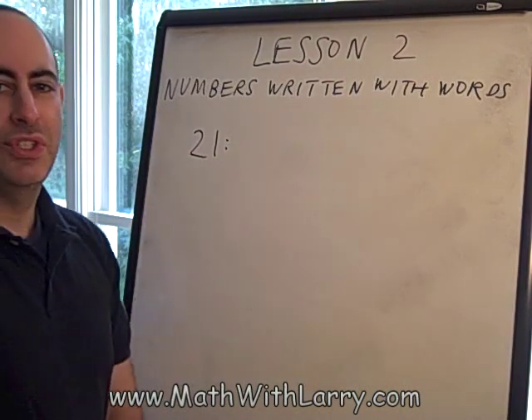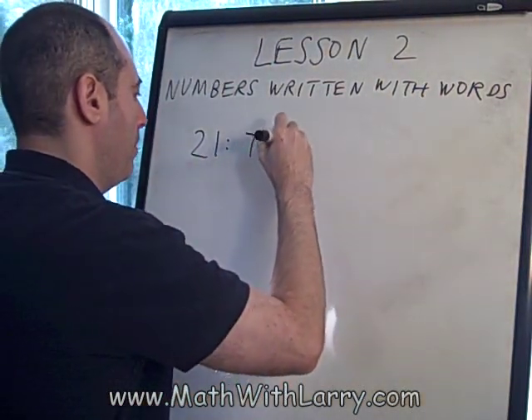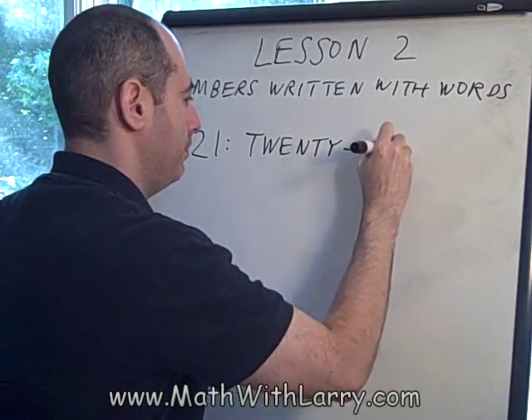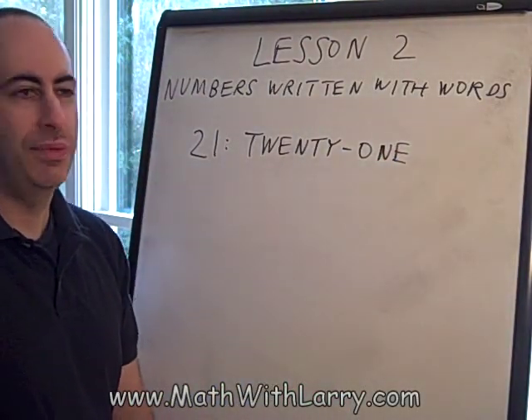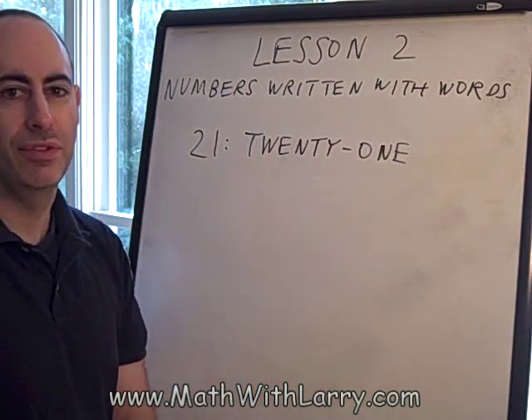The number 21 is spelled using a hyphen, like this. Now, I know that some of you are thinking, what's the big deal? And it's not a big deal. This is just the proper way to write a number like 21. We use a hyphen, just like that.